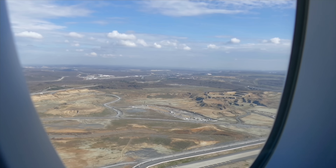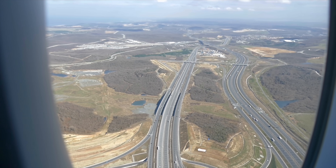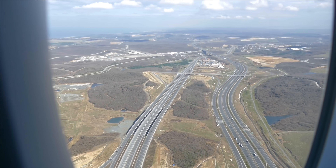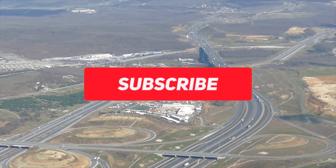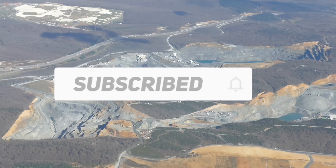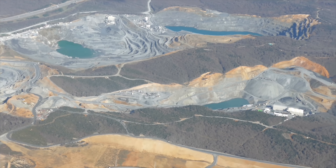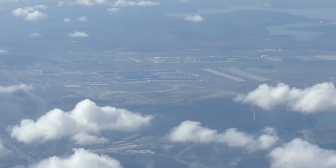We've had a punctual departure and turned left, going right around to the north and to the west. By the way, if you haven't already, please do leave me a like, drop a comment, and please subscribe — you'll be notified of all my latest videos and join a growing community of hundreds of thousands of people enjoying a huge variety of trip reports and reviews.